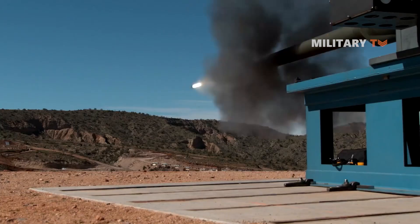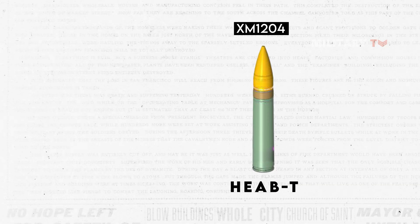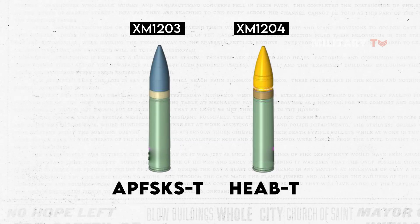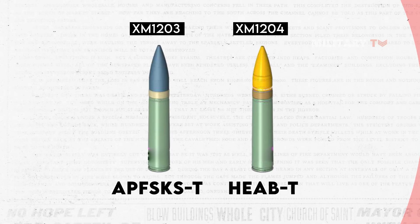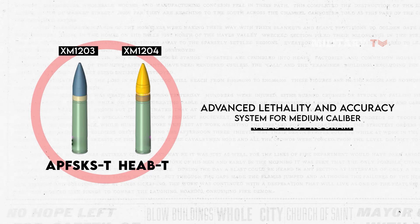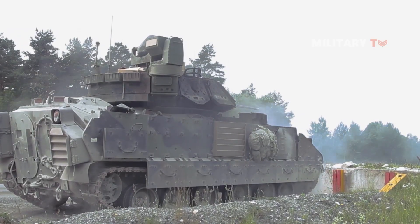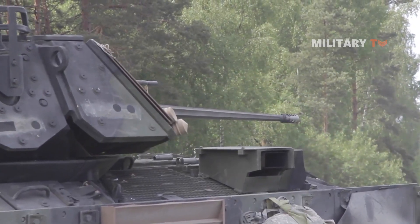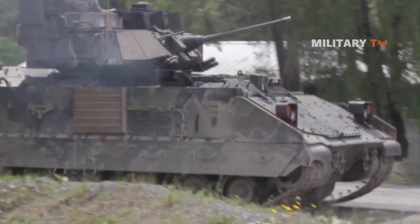The XM913 cannon has the capability to shoot two types of ammunition: XM1204 High Explosive Airburst with Trace, or HEAB-T, and XM1203 Armour-Piercing Fin-Stabilized Discarding Sabot with Trace, or APFSDS-T, which is integral to the Army's Advanced Lethality and Accuracy System for Medium Caliber, or ALAS-MC program. The ALAS-MC program was created to provide gunners with greater agility, accuracy, and speed, enabling them to fire at greater distances. The program is also expected to offer superior performance and lethality, as well as improved precision and accuracy compared to current systems.